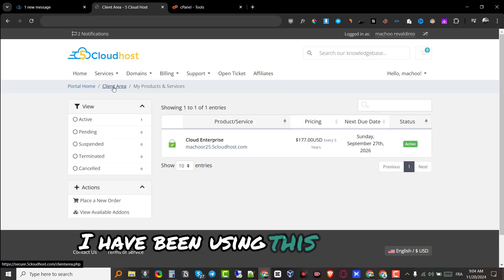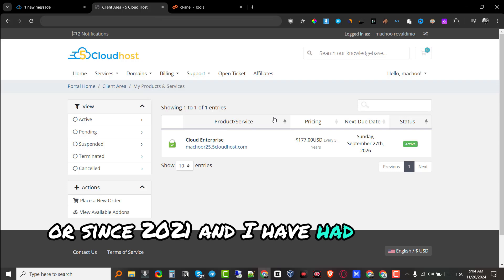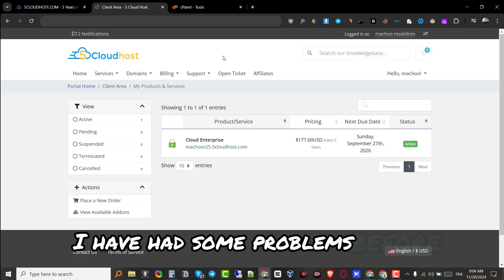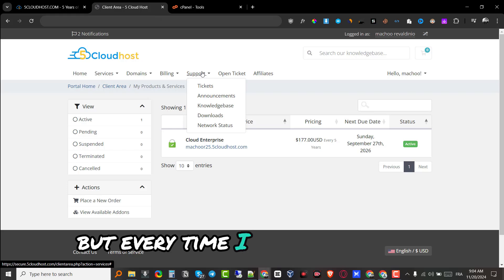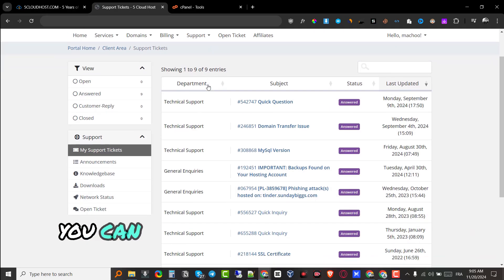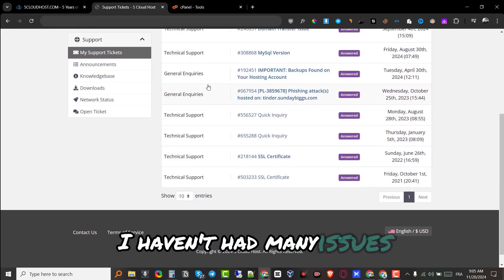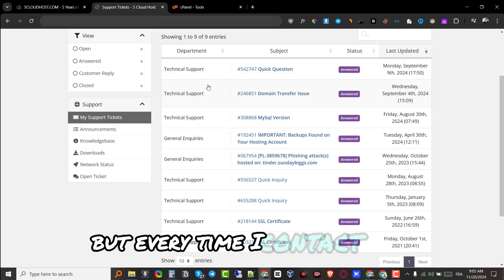I've been using this platform since 2021 and have had no major issues whatsoever. I've had some problems, but every time I contact support — you can see I have multiple tickets across the years — they get things resolved. I haven't had many issues, but every time I do reach out they handle it.